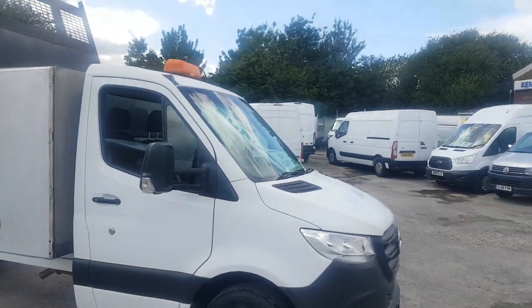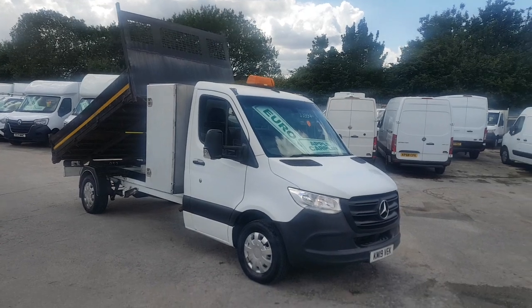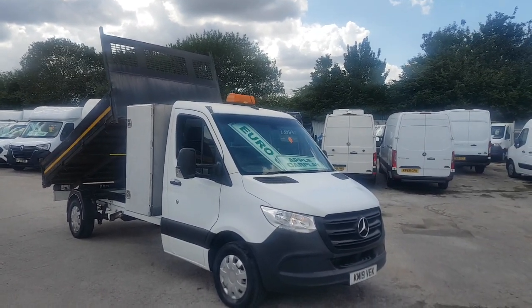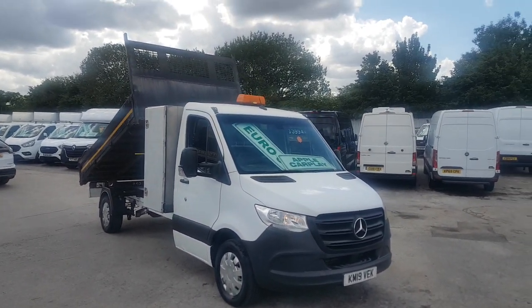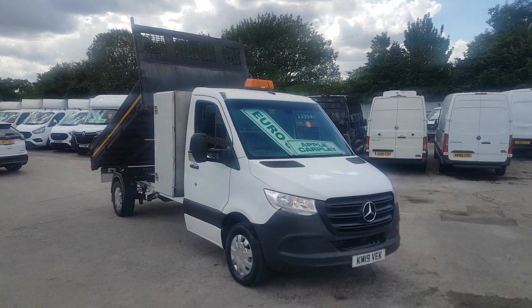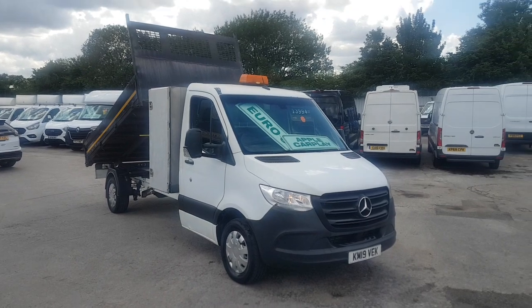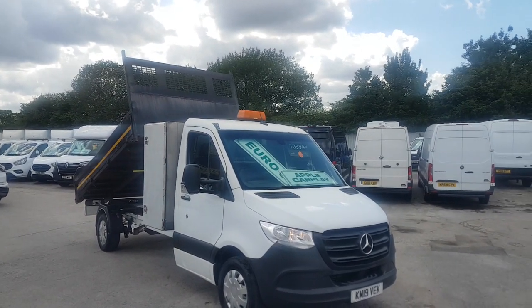Got more tipper trucks in stock — Ford Transits, Masters, Sprinters, utility cabs, crew cabs, tree surgeon bodies — all on our website, jsvans.co.uk. Anything you'd like to discuss, drop us an email, give us a call, or you can pop down to the showroom. We're open seven days a week, you can have a test drive. If you're looking for finance, you can apply for that on the website, jsvans.co.uk.